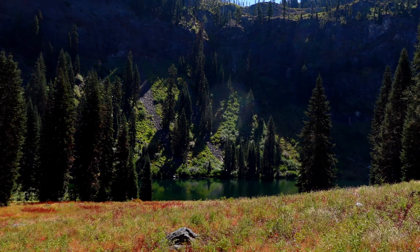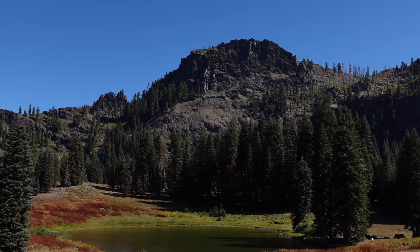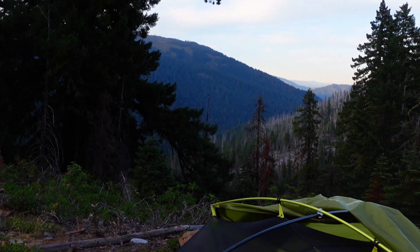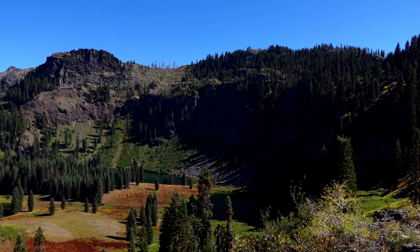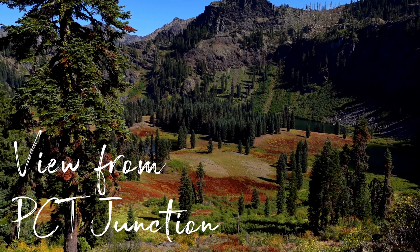One of the largest draws of the Marble Mountain Wilderness is its natural lakes, boasting 89 in total. We took the Lover's Camp to Sky High and Shadow Lakes Loop Hike, which led us 30 kilometers over two days through the forests and meadows of the region, past four lakes, and up over a kilometer in elevation to where we joined the Pacific Crest Trail.